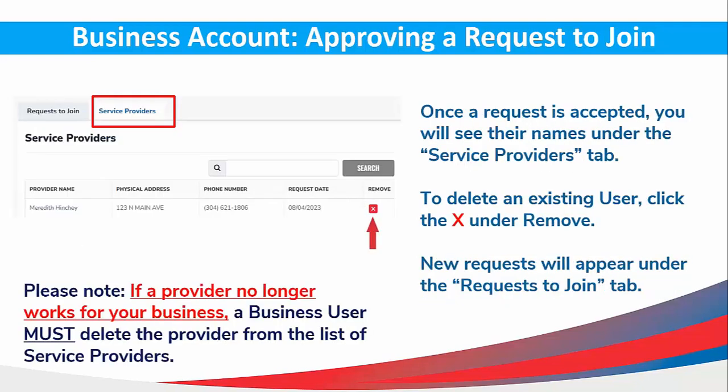Once a request is accepted, you will see their names under the Service Providers tab. To delete an existing user, simply click the X under Remove. New requests will appear under the Request to Join tab. Please note, if a provider no longer works for your business, a business user must delete the provider from the list of Service Providers.